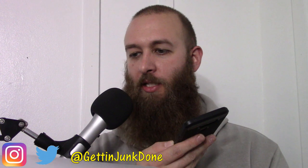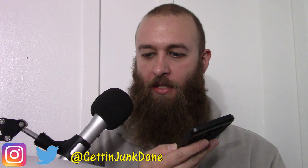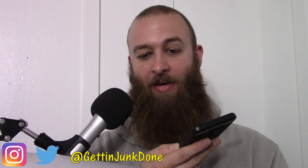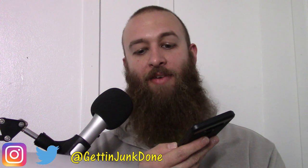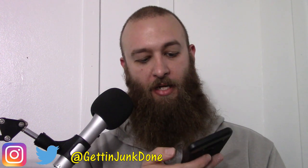Hi, thanks for calling Getting Junk Done, your local handyman and landscaping company. We are currently booking new clients for our 12-month property maintenance program, and it is not too late to sign up for 2020. If you are interested or have any projects that you think we can help you with, please leave a detailed message and we will return your call as soon as possible. For a faster response, you may text this very same number. Thank you, and have a great day.